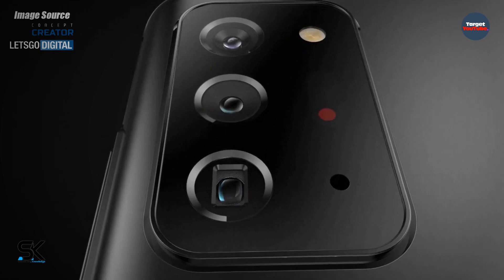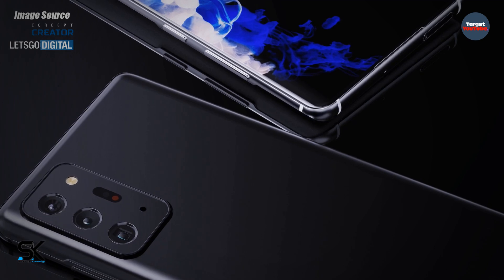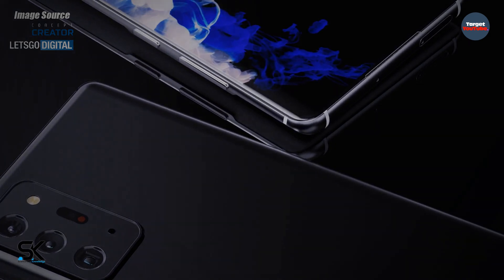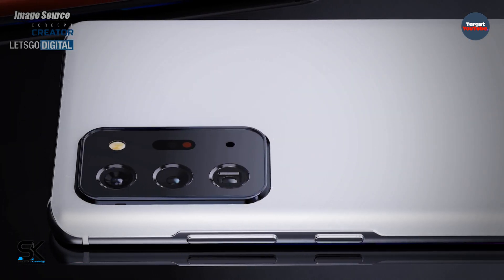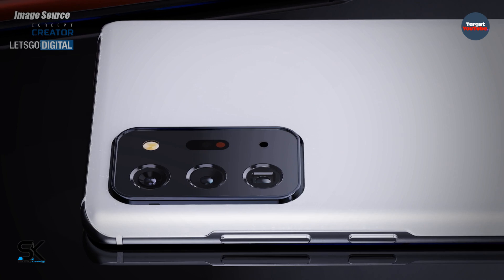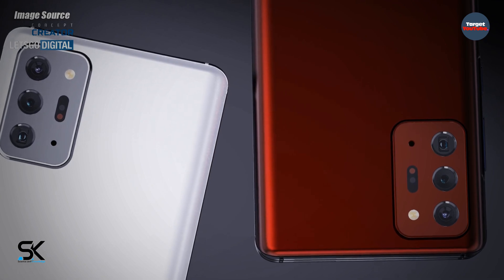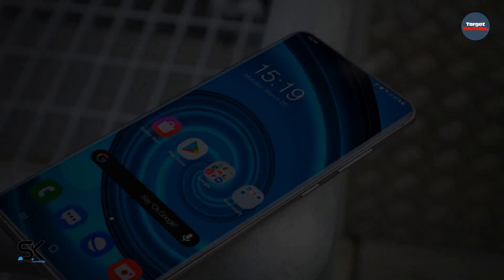According to reports, instead of one telephoto lens the smartphone will include two such modules. The main image sensor should have a resolution of 108 megapixels. The wide-angle camera will be 12 megapixels. There will also be a 10 megapixel camera for 3x optical zoom and a fourth module of unknown resolution for 5x optical zoom. The front camera's resolution should be 40 megapixels.